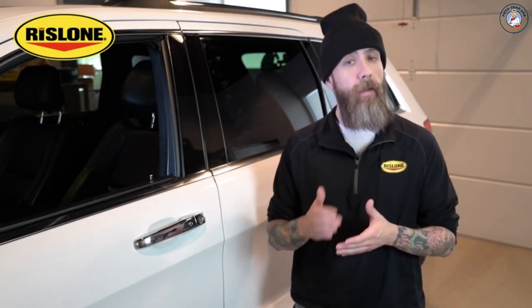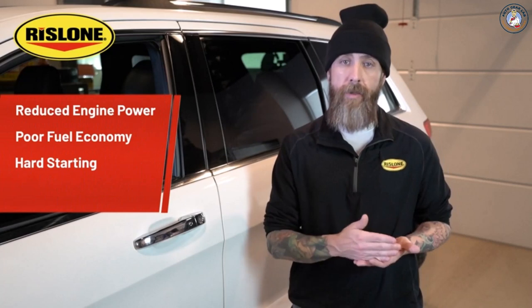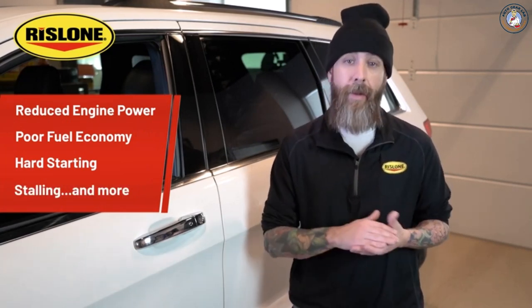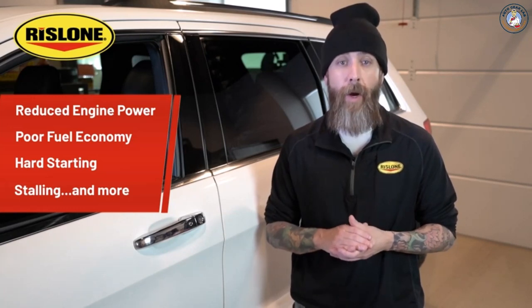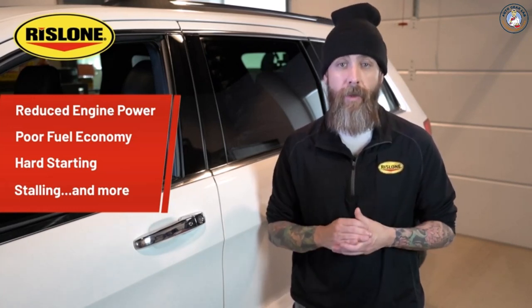Over time, the catalytic converter can get clogged up, causing issues for your vehicle. This leads to reduced engine power, poor fuel economy, hard starting, stalling, and more. If you're dealing with a check engine light, your catalytic converter could be why. Likewise, many states require an emissions test, which you could fail if the converter is clogged.